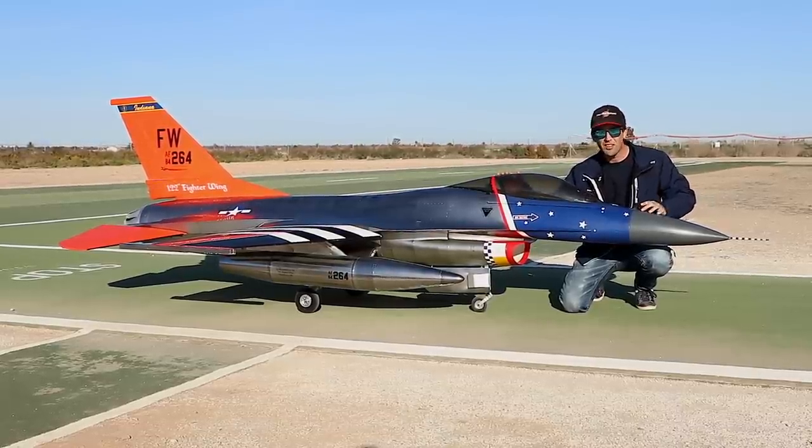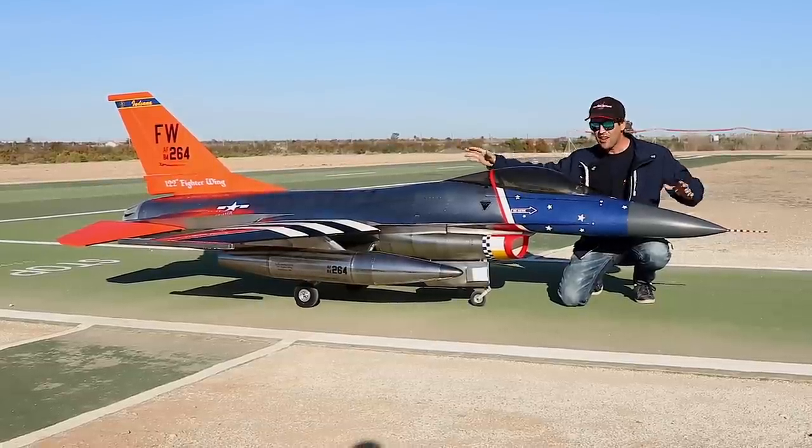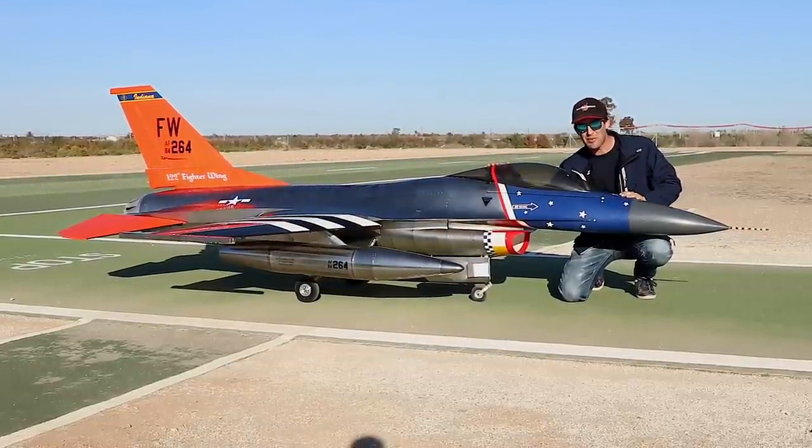Until then, like the video, leave any questions below. Subscribe for more content flying amazing machines like this one. And I'll see you next time — thanks for watching.